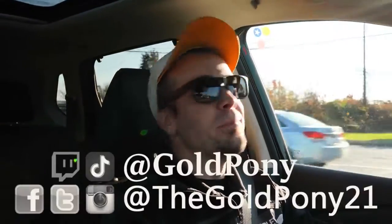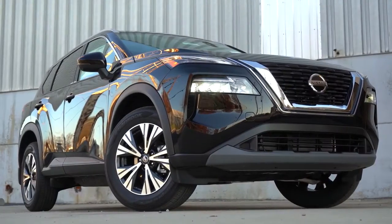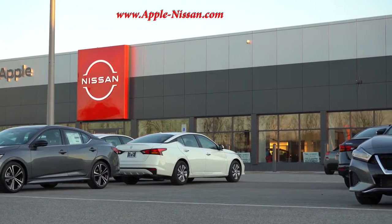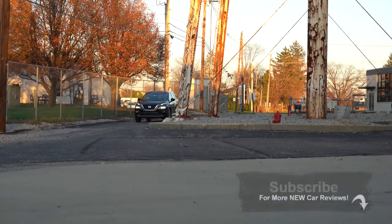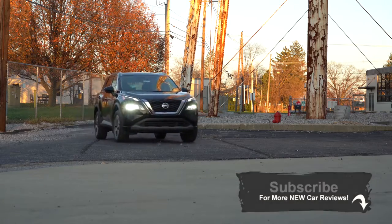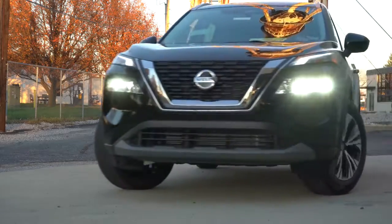What is up you guys, welcome back to another one. If you are new to the channel, I am Gold Pony — I do new car, truck, and SUV reviews on YouTube. Today we are in the new 2021 Nissan Rogue, courtesy of Apple Nissan in York, PA. For more information on their inventory, please feel free to check out the link in the description box below. This one has been completely redesigned inside and out for the 2021 model year — this is the next generation of Nissan Rogue.